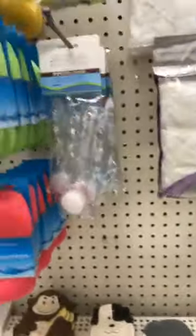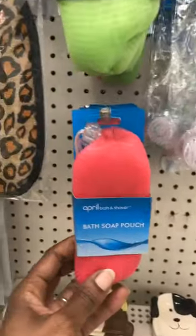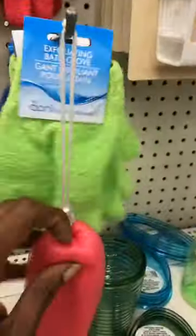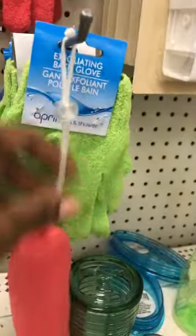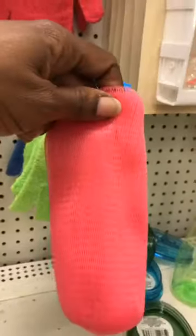Check this out y'all — this is new for me, so you might have seen it already. This is called a bath soap pouch by April Bath and Shower. You open it up, put your soap inside, and wash your body with it. I thought that was so cute.